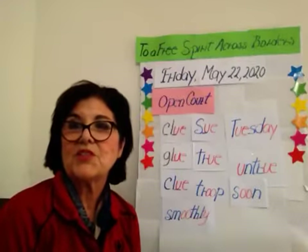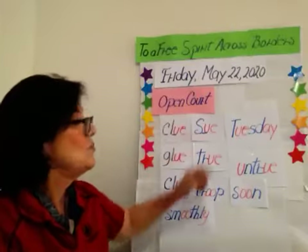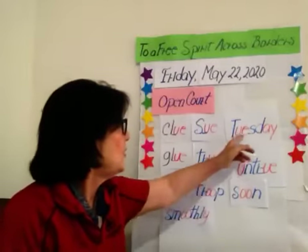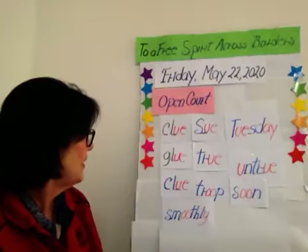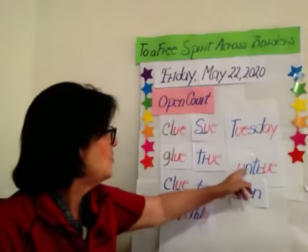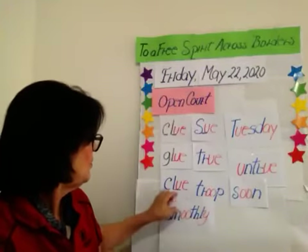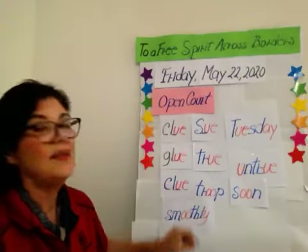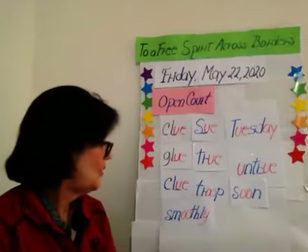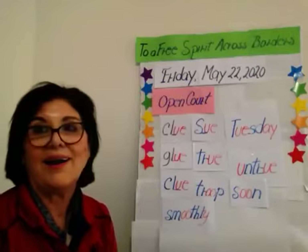Now let's spell the words, children. Let's spell with our hands. Clue: C-L-U-E. Sue: capital letter S-U-E. Tuesday: capital letter T-U-E-S-D-A-Y. Glue: G-L-U-E. True: T-R-U-E. Untrue: U-N-T-R-U-E. Clue: C-L-U-E. Troupe: T-R-O-O-P. Soon: S-O-O-N. And smoothly: S-M-O-O-T-H-L-Y. Good for you.